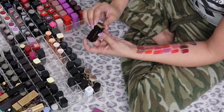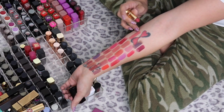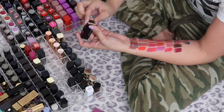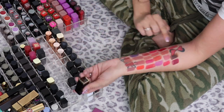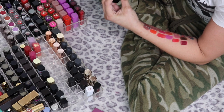This is the Kevyn Aucoin Expert Lip Color in a shade I can't pronounce — it's really old. I'm putting this in the maybe pile because I feel like I've kept it so long because it's Kevyn Aucoin and it was pricey, but I don't think it's a shade I'd wear a lot, so I want to test it one more time.